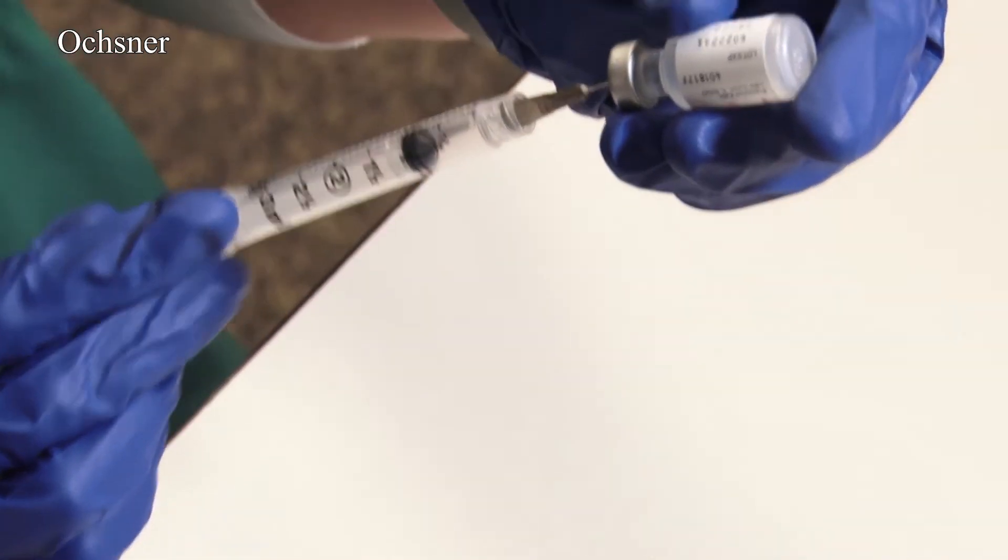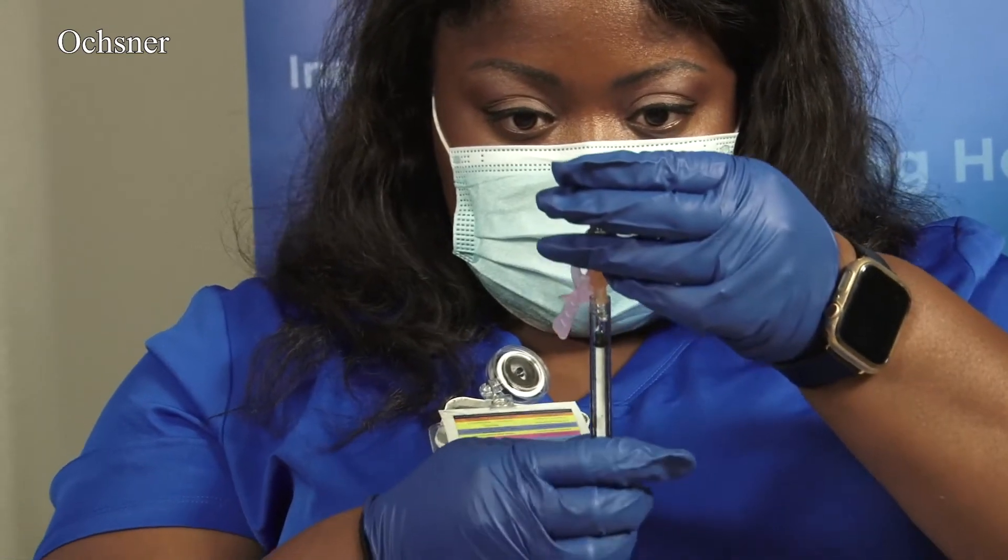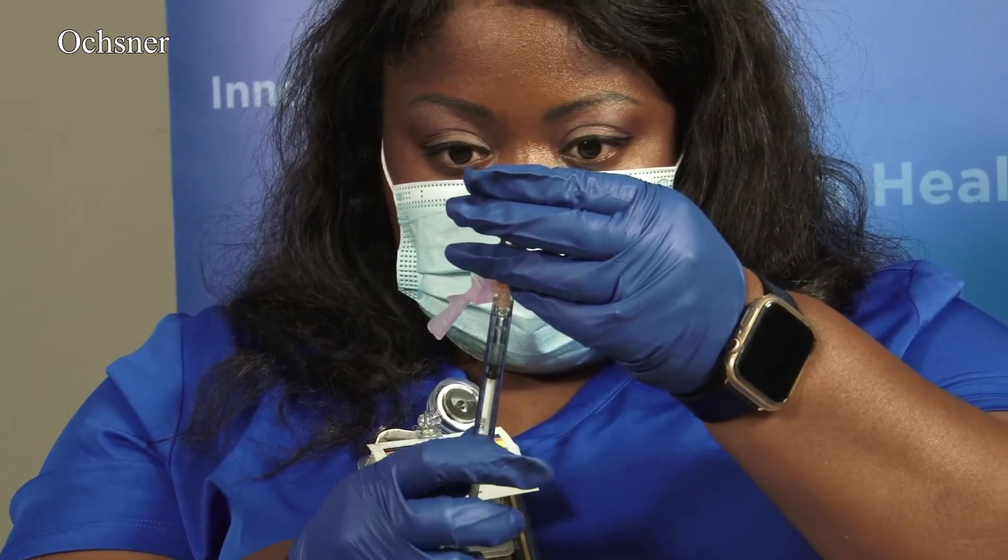It's the first round of COVID-19 vaccines in Baton Rouge. Frontline health care workers at Ochsner started getting the shots this afternoon. The first was Dr. Brandon Weeks. "I think it's important to be an example for my patients and the Hispanic community and all of Louisiana."